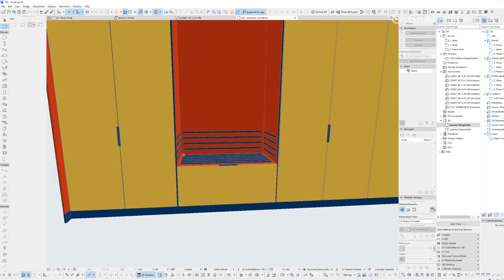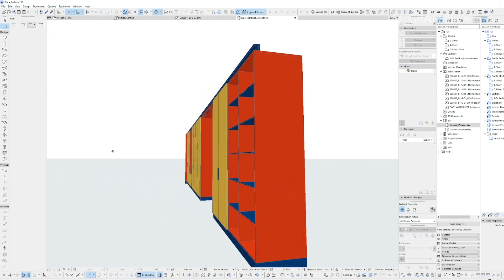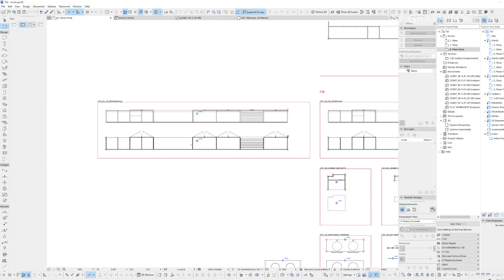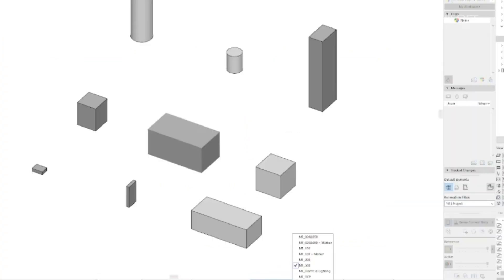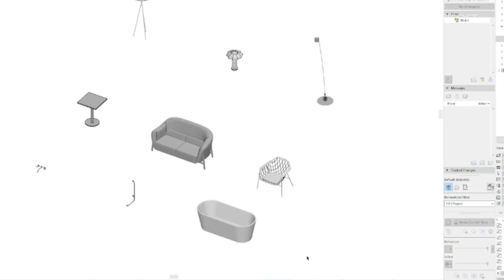And then using the Library Part Maker tool. With the Library Part Maker, we were able to build an ad-hoc object library with different levels of object detailing, depending on the needs of our consultants. This allowed for an optimized data exchange, providing the consultants with the tailored information necessary for their respective professional fields.